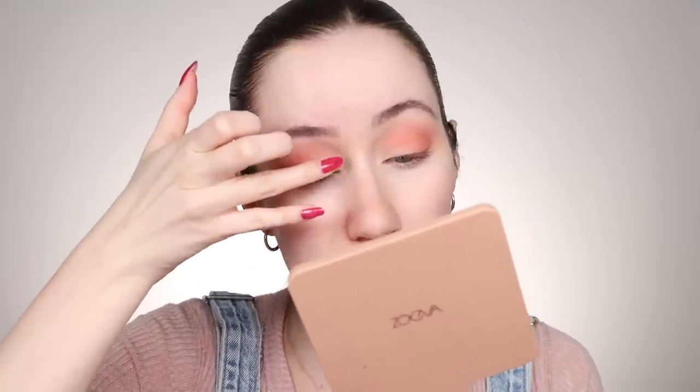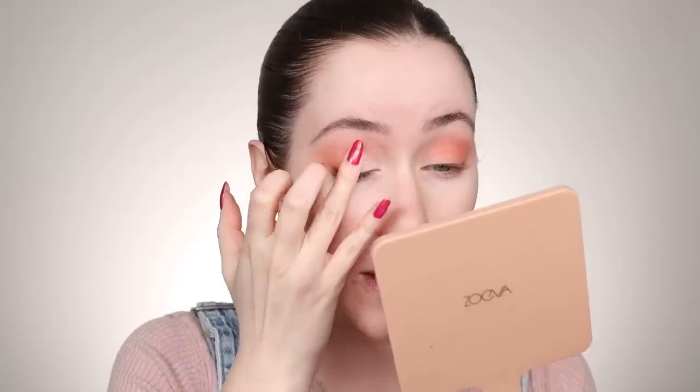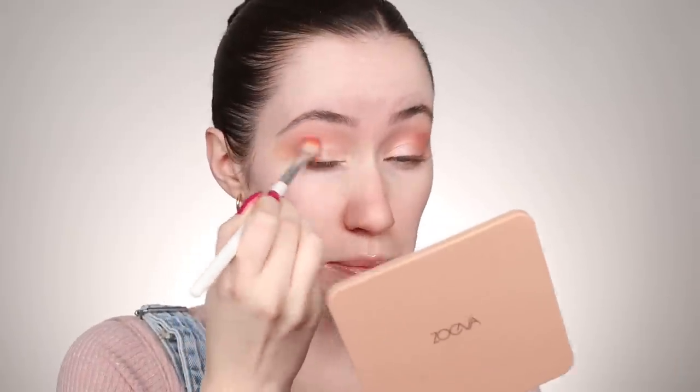We're going to take Sugar Coated, which is one of the shimmer shades, on the lid. I'm going to take this on my fingertip — it's kind of like a champagne color but it looks like it has a pink undertone to it. That's so pretty. I'm just taking this on my finger and applying it in the inner third of the top lid, then blending it into the matte shades. I'm going back in with a fluffy brush just to buff the edges together between the matte and the shimmer.